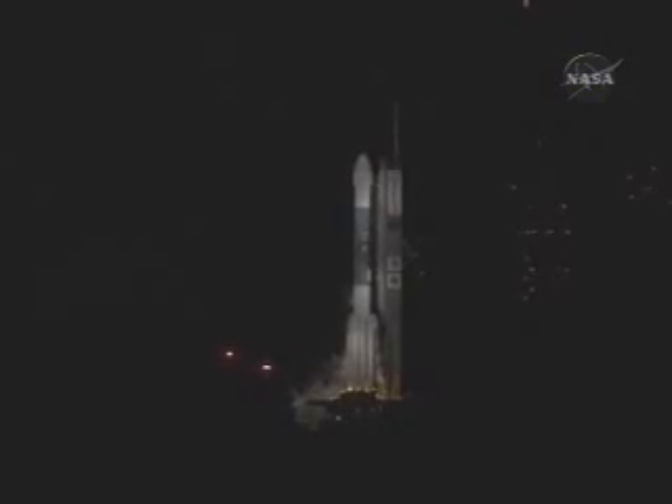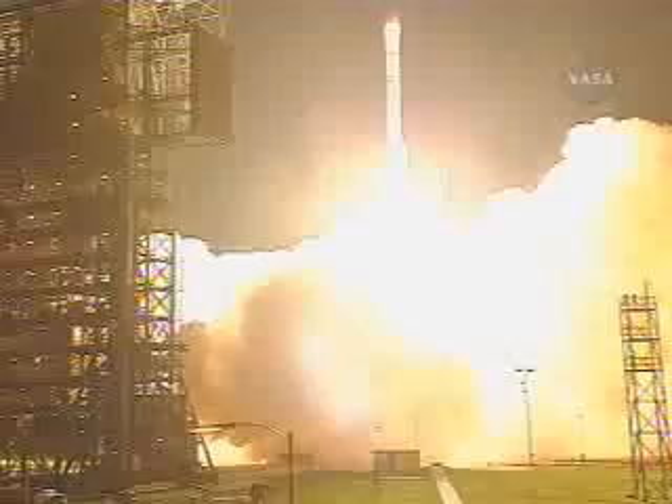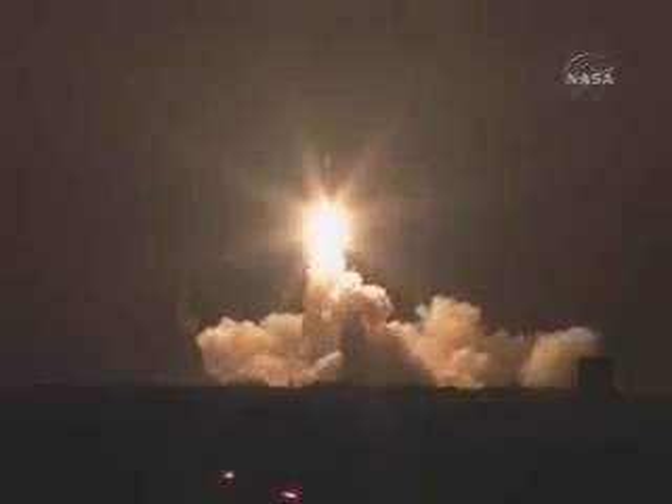2, 1, 0. And liftoff of the Delta II rocket with Phoenix, a distant science outpost seeking clues of the evolution at the polar region of Mars.